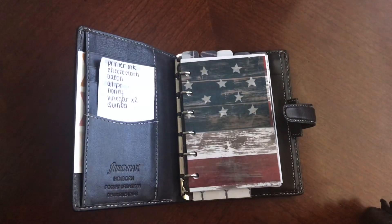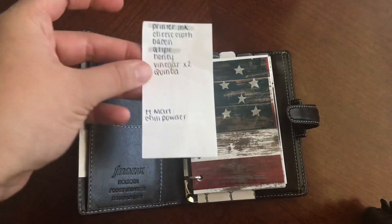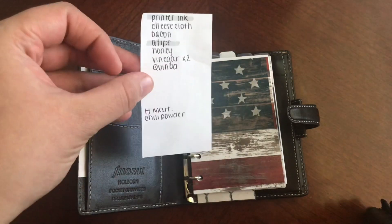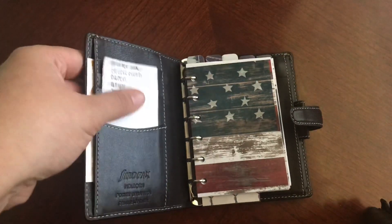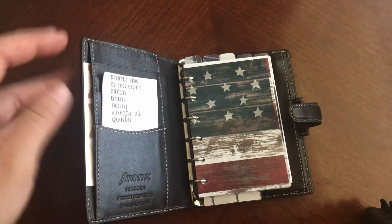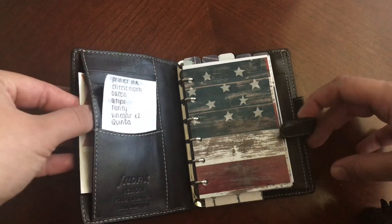So right off the bat, over here I have a list of things that I need to buy. But the difference is that these are things that I don't normally buy all the time, so I tend to forget about them. So I'm trying to keep a running list so that when I do actually need to buy it, I don't forget.